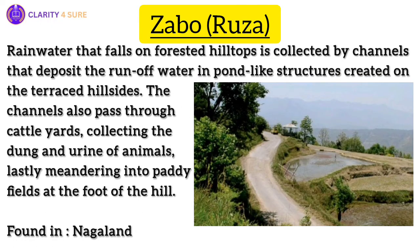We are going to discuss two water conservation practices from the northeastern part of India. Zabo, practiced in Nagaland, is also known as the Rooza system. Rainwater that falls on forested hilltops is collected by channels that deposit runoff water in pond-like structures on terraced hillsides. The channels also pass through cattle yards, collecting dung and urine of animals, before ultimately meandering into paddy fields at the foot of the hill. Ponds in the paddy fields are then used to rear fish and foster the growth of medicinal plants.